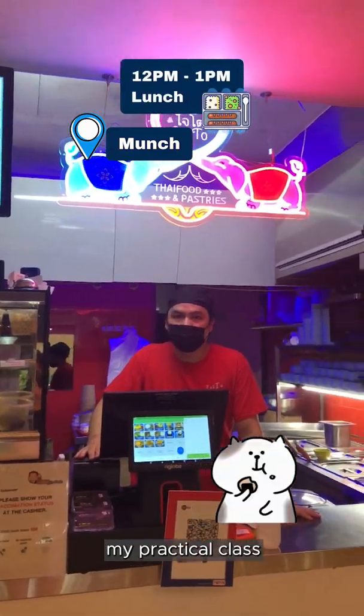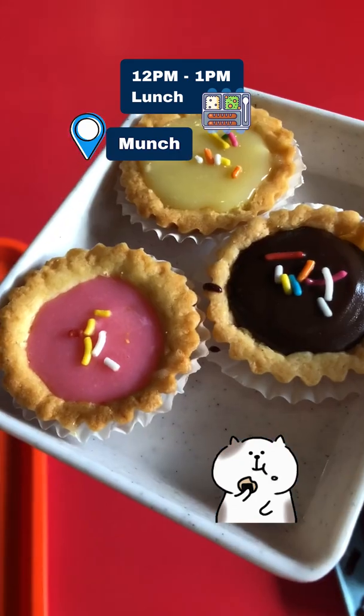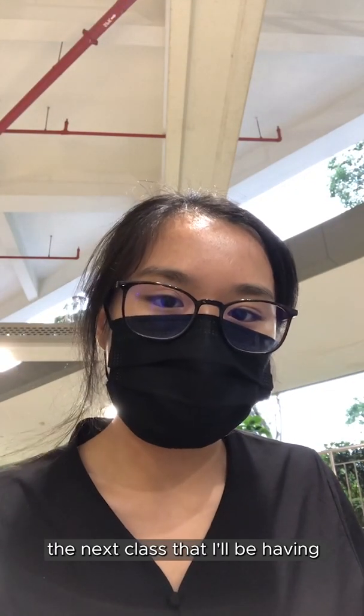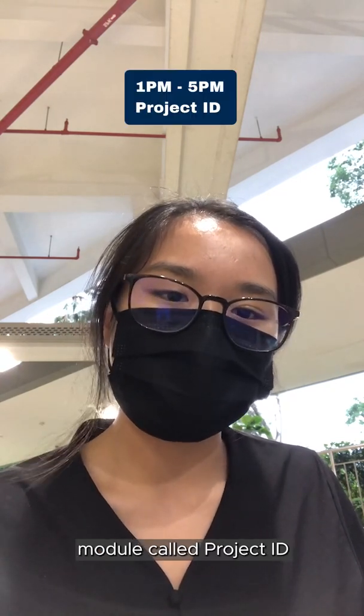So I'm done with my practical class. My next class starts at 1pm, so I'm back at Munch to get my lunch. The next class that I'll be having is from 1 to 5pm, and it is an interdisciplinary studies module called Project IT.